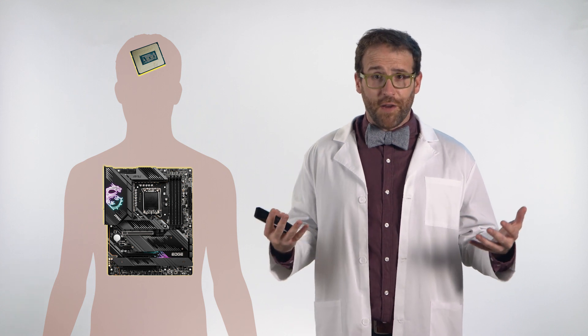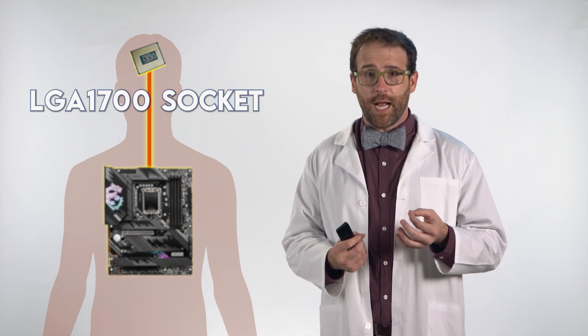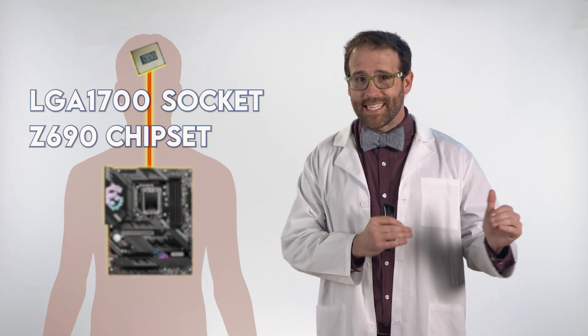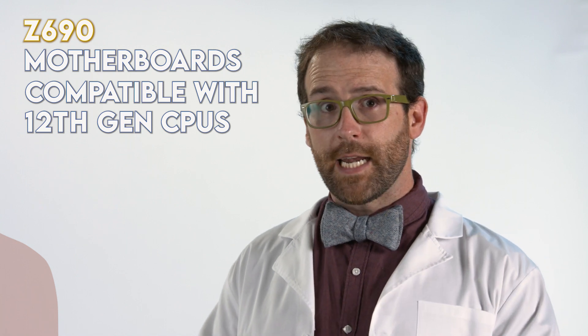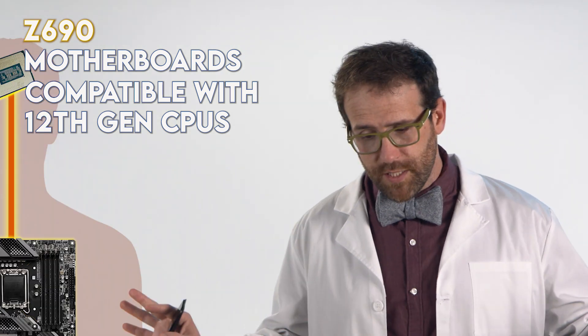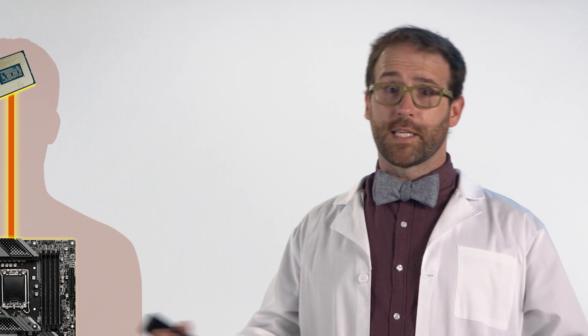If the CPU is your PC's brain, then the motherboard is its nervous system. And of course, you have to make sure those two things work together. This 12th gen processor requires a particular socket as well as a Z690 chipset, so you'll usually be able to tell a 12th gen compatible motherboard by the inclusion of Z690 in its name. But it's always better to be safe than sorry, so make sure you check your compatibility online.